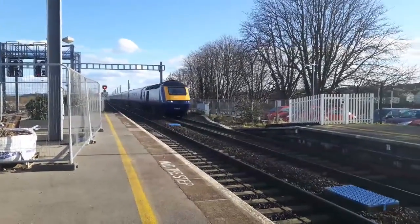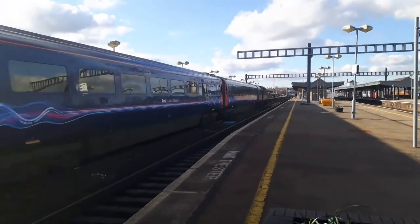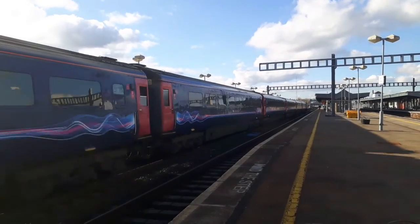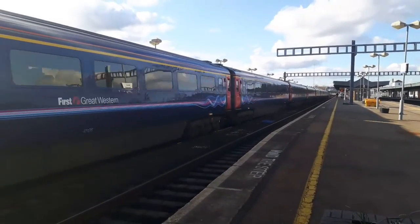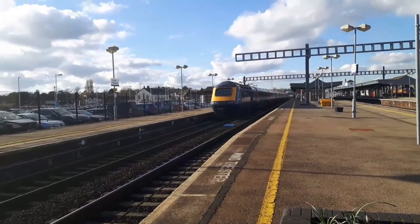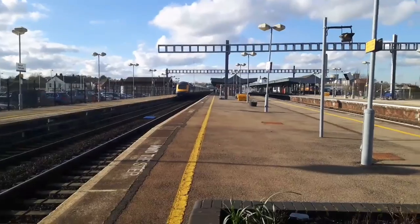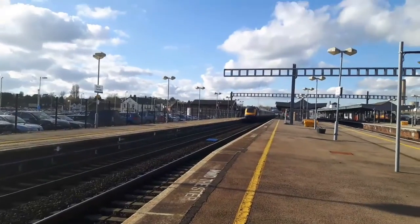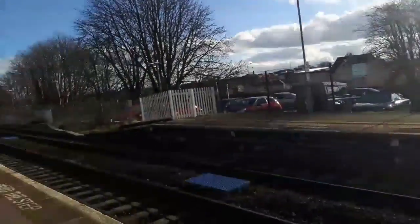Next train to show up is going to be 43109, the 14:19 service to Cheltenham Spa - 43009 on the rear. And guys that shall be me finishing there. Thank you guys for watching the Parkway Series 7, video 7 part 2. I enjoyed it here. Please do like and subscribe if you enjoyed - I will get back to any comments. That Voyager is still there - now it's gonna go. Brilliant! Okay let's see it go - that was my train by the way.